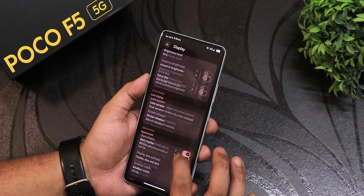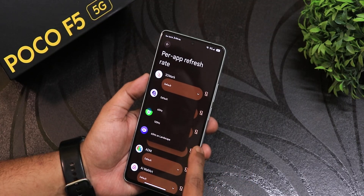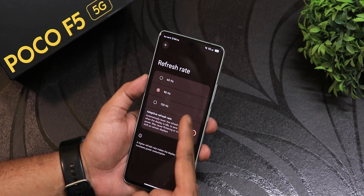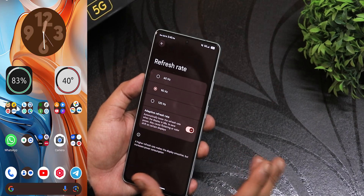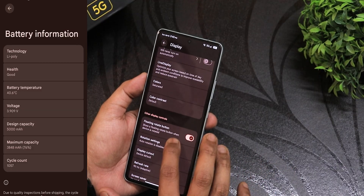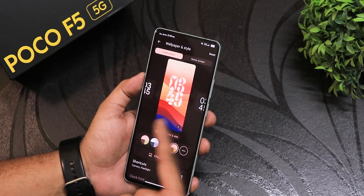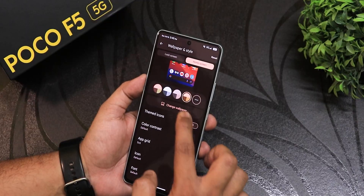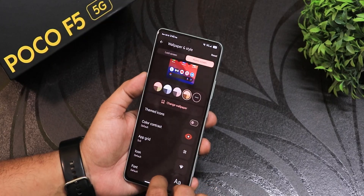In display settings, there's per-app refresh rate — you can choose 60 or 120Hz per app, with no 90Hz option per app. In the global refresh section you get 60, 90, and 120Hz with adaptive refresh rate. I've been using 90Hz most of the time because at 120Hz the device runs a bit hotter — possibly due to my battery having many charging cycles. There are Android 16 lock screen clock styles and wallpapers to choose from.